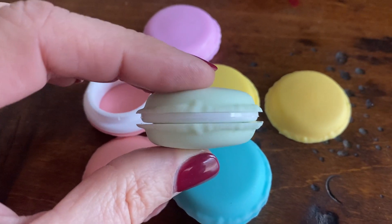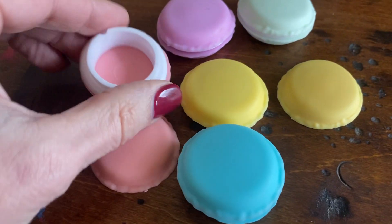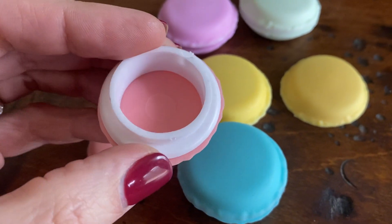These are so cute. I think these would be so fun to give to friends or put in little gift baskets. Use them however you want, but they're cute.